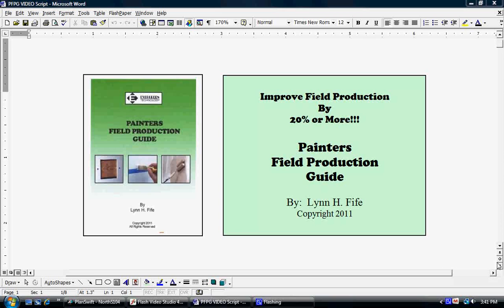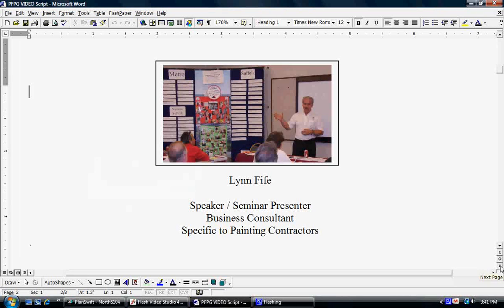Some of you may already know me, but for those of you who don't, let me give a brief introduction to myself. My name is Lynn Fyfe. I'm known nationwide as a speaker and a seminar presenter for the painting industry. I'm also a business consultant, specific to painting contractors with over 40 years' experience in this industry.